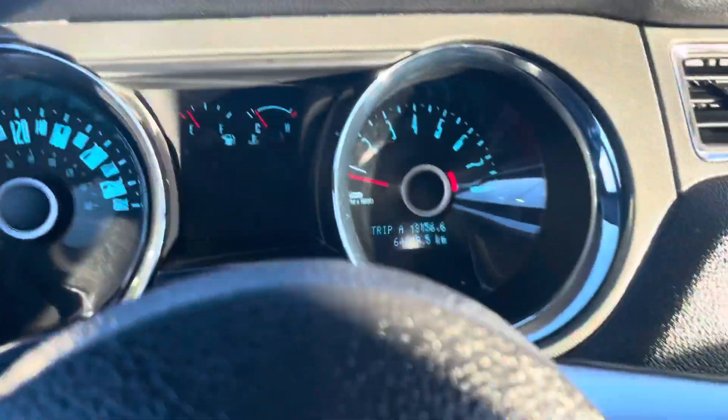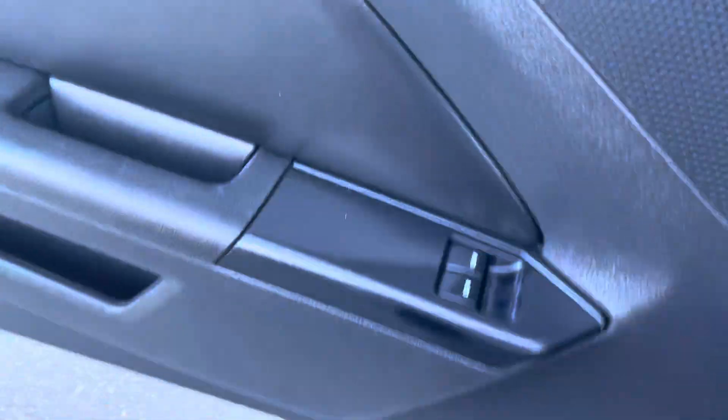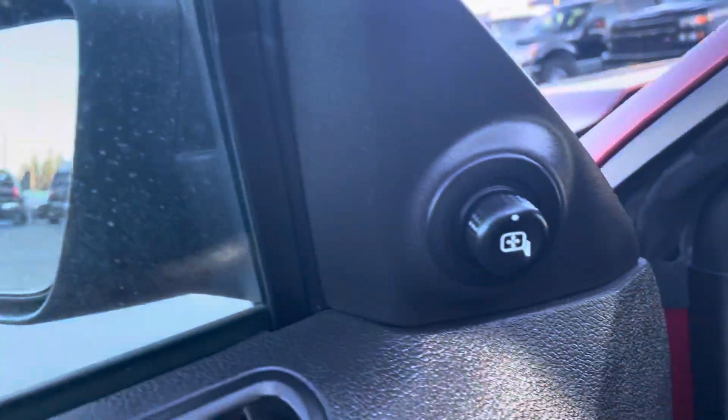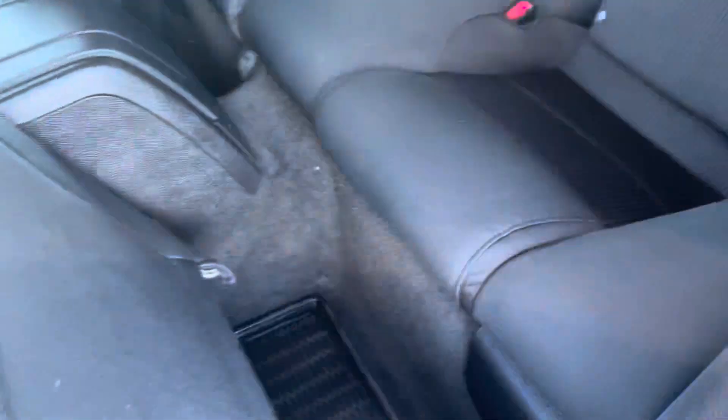You've got power locks, windows, and power mirrors of course. It's a manual adjustable seat. There's lots of space in the back for two passengers, and it's got upgraded all-weather mats to keep it clean — this just got back from detail so the all-weather mats are extra slippery right now.